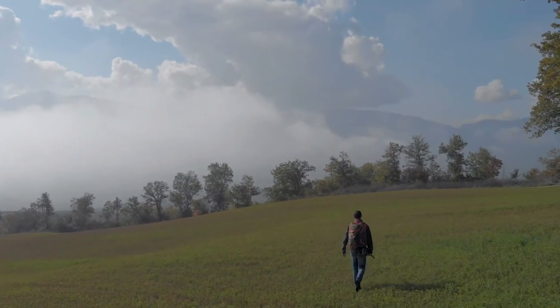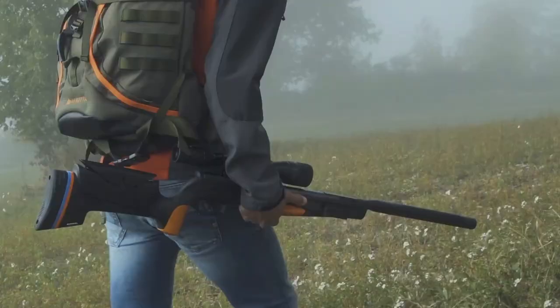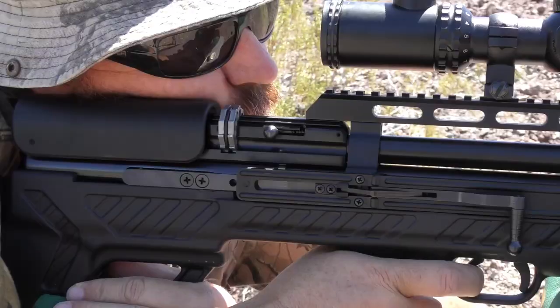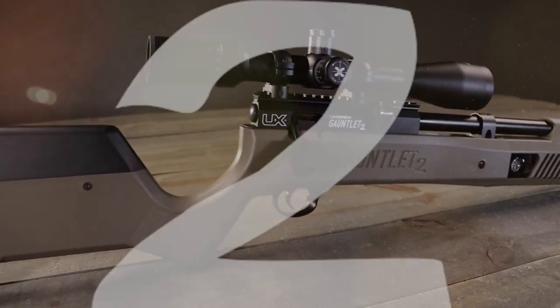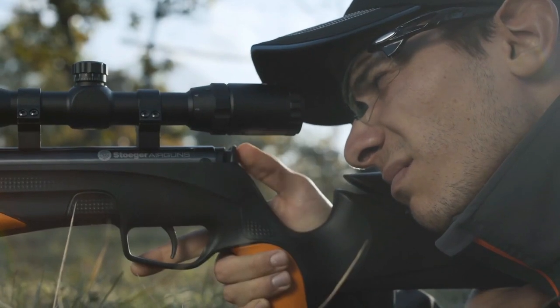Hey guys, in this video we are going to be checking out a list of the top 8 most powerful and accurate air guns on Amazon in 2021. The demand for air rifles has dramatically increased and thousands of air rifle brands are available, so it is essential that one must check properly before buying. If you're new to air rifles, choosing the right one can be a daunting task. We've made a comprehensive analysis of the top performing air rifles on the market to give you all the information you need. Let's get started.